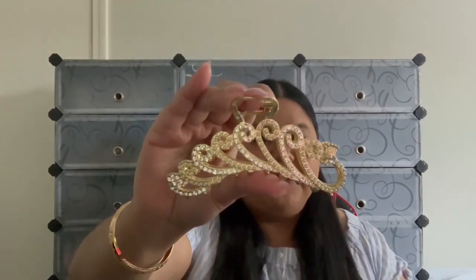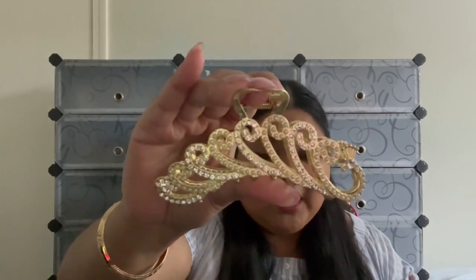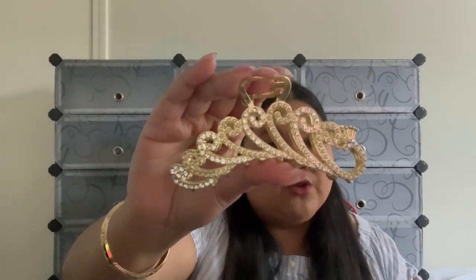The next hair claw is very unique — our Majestic hair claw. It's designed like a peacock, and the name majestic just screams out when you look at it. It's very different from what we have in our store, but it's so unique. Look at how much room it has to hold your hair — you don't have to worry about it slipping. Our metal hair claws fit perfectly and don't slip off.